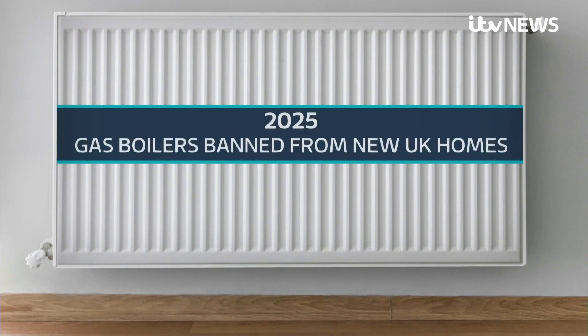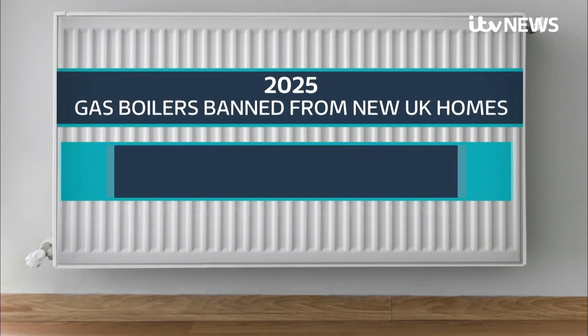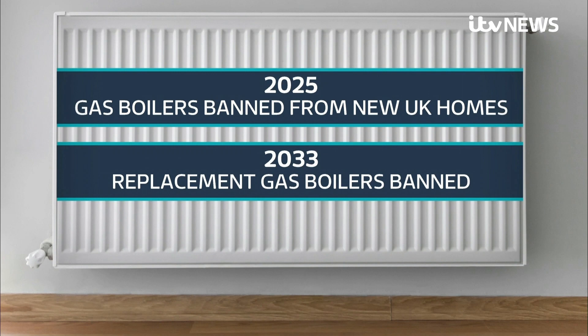By 2025, gas boilers will be banned from new UK homes, and by 2033, government advisers want all replacement gas boilers banned too.